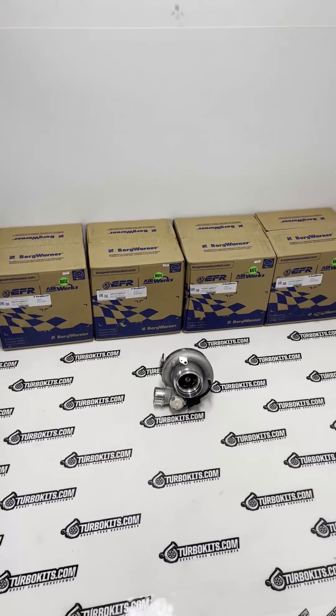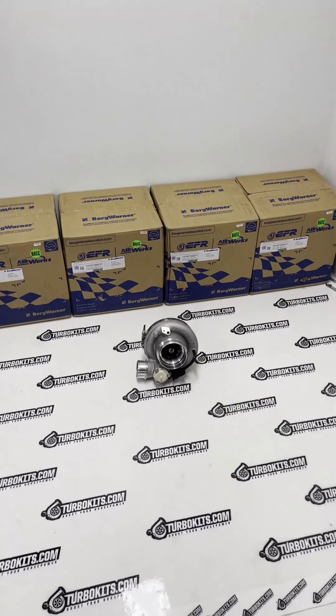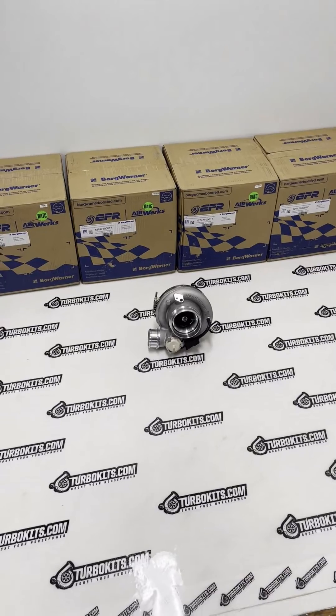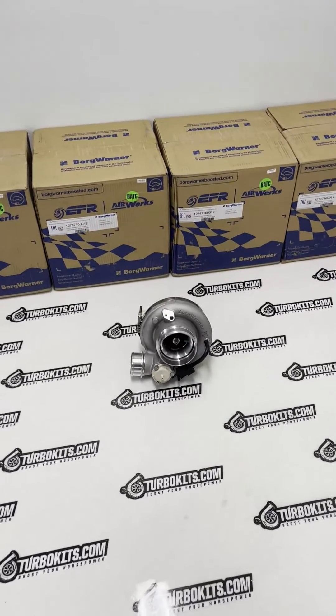I don't believe they're in stock really anywhere else, so order now before they're gone. The last ones we got in stock were pretty much gone before we were even able to make a video about them.